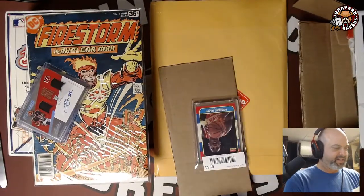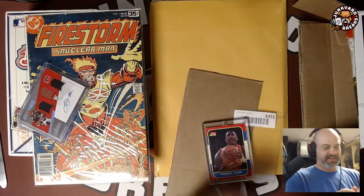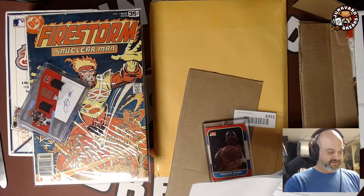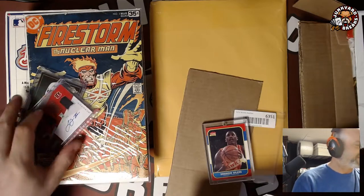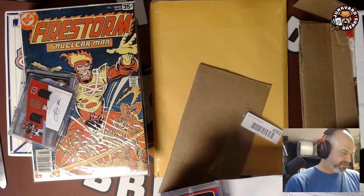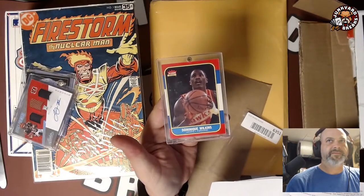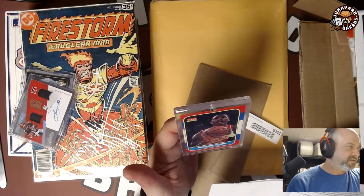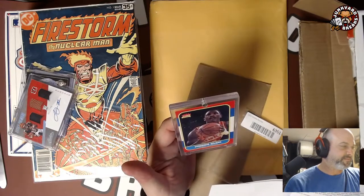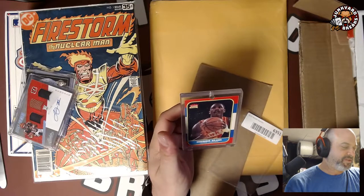I also got a Dominique Wilkins card — it's in a screw-down. I paid $4 for the Firestorm and $12 for this. The card is actually really nice — corners and edges are good — but it's a little off-center, which will probably put it at like a 6, maybe a 5. As I've learned, graders are super strict. Wait, it's not actually his rookie — his rookie was '82? Well, I'm not sure it's even worth $13, but whatever, I'm happy.